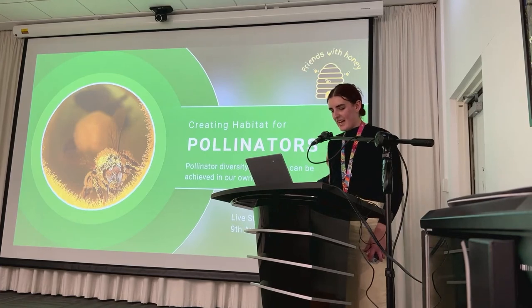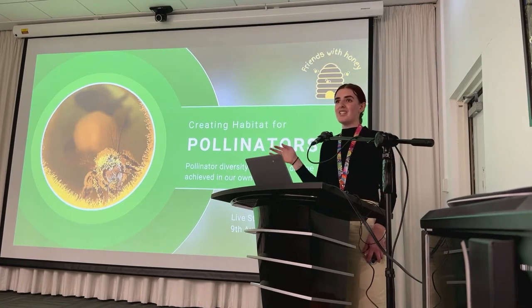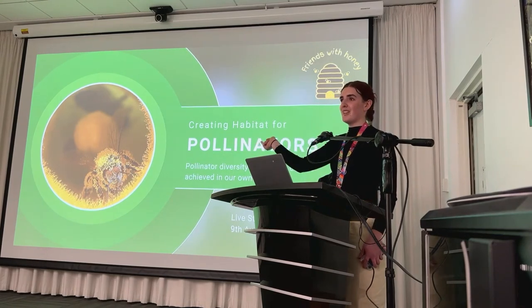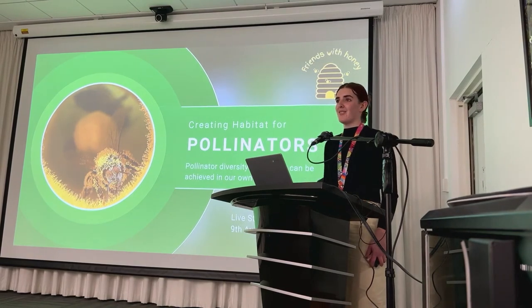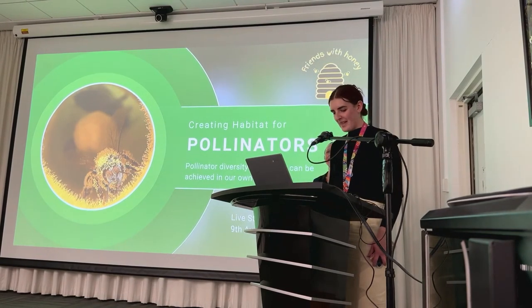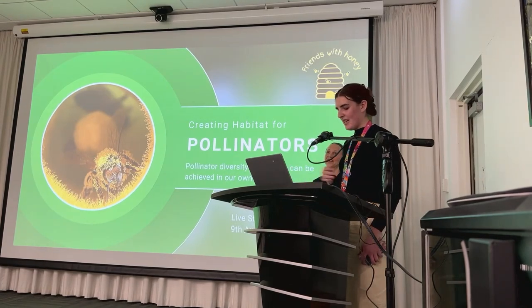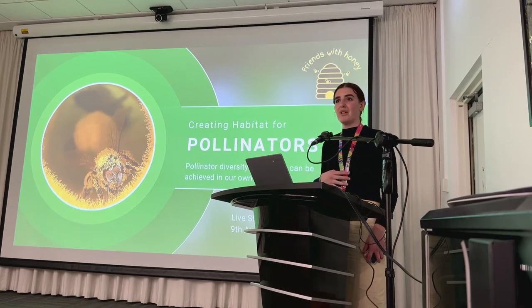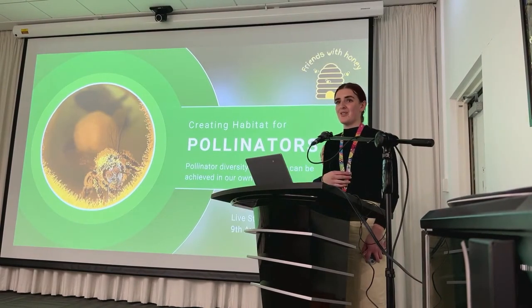Just a few housekeeping matters: bathrooms are on this level just crossing the building directly. Major exits for people in person are down at the Glen Waverley library entrance and the water feature entrance. We have tea, coffee and water at the back, so feel free to serve yourself throughout the workshop. There will be time for questions throughout the session, and we'll be sending a follow-up answering all questions we didn't get to, along with a recording of the live stream.